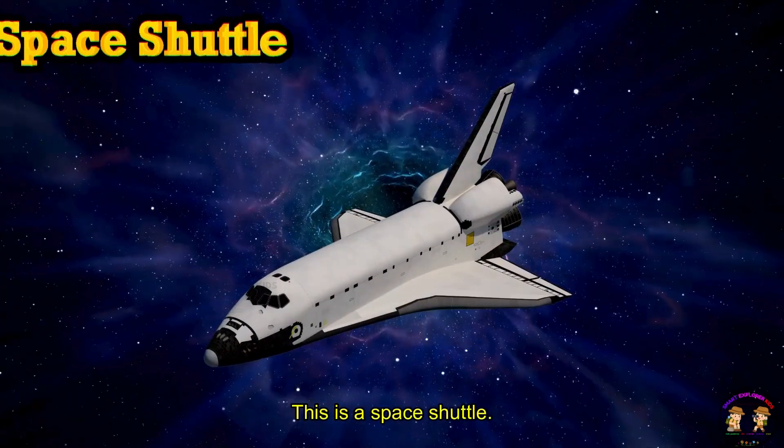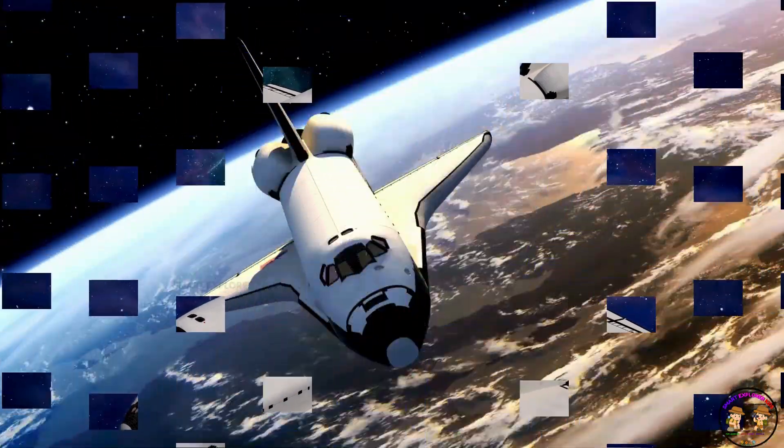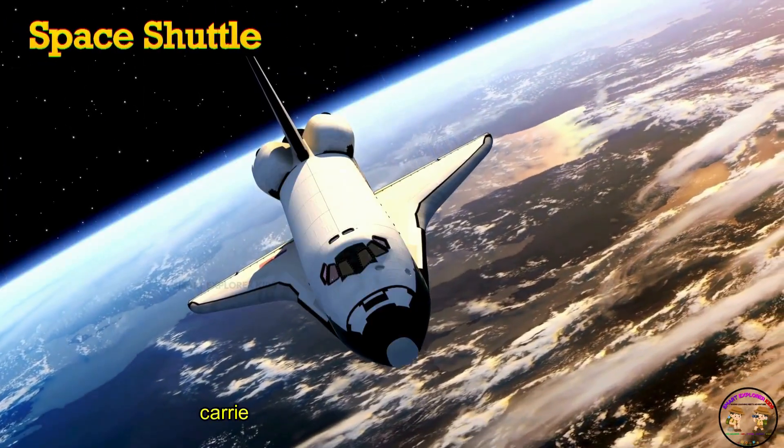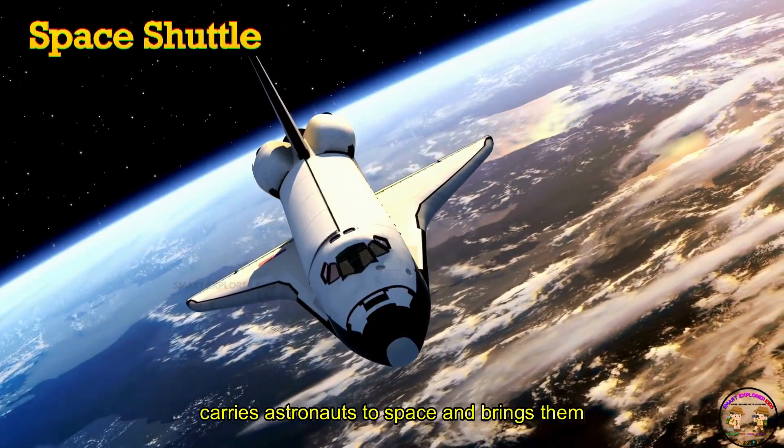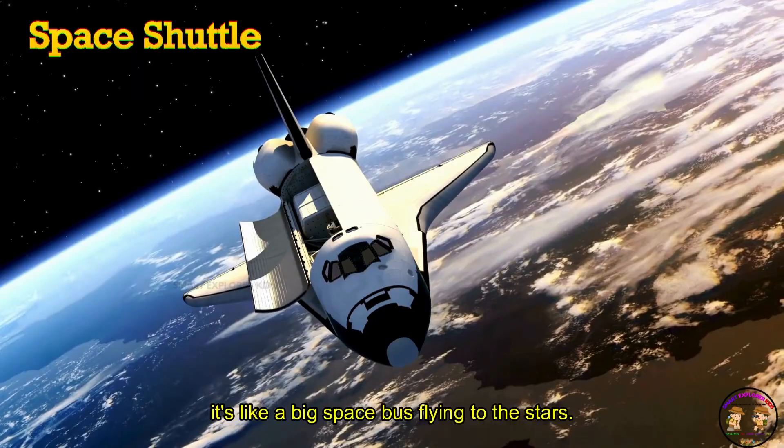This is a space shuttle! Space shuttle carries astronauts to space and brings them back home. It's like a big space bus flying to the stars.